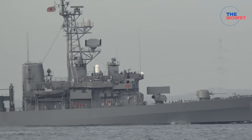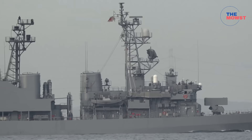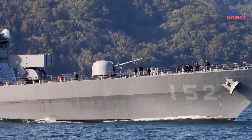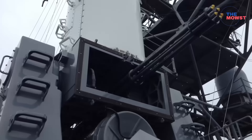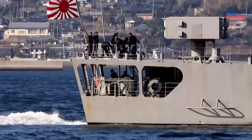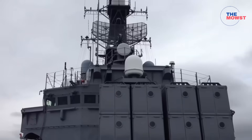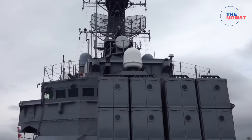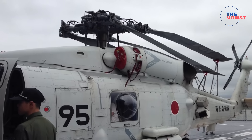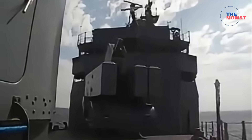The Asagiri class is a medium-sized JMSDF destroyer at 3,500 tons, with COGAG gas turbine propulsion. Its typical loadout includes a single 76mm gun, two Phalanx CIWS, Harpoon SSMs, an octuple Sea Sparrow launcher for local air defense, an octuple ASROC launcher for ASW, plus 324mm torpedo tubes and an embarked helicopter.